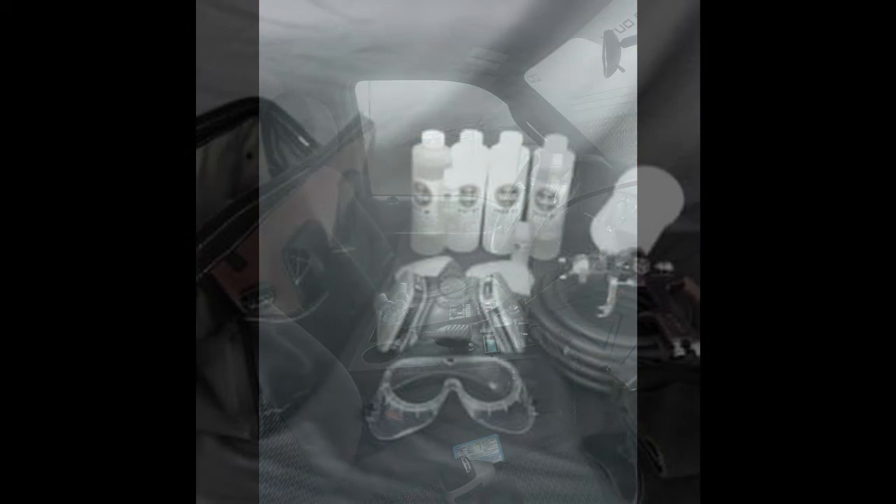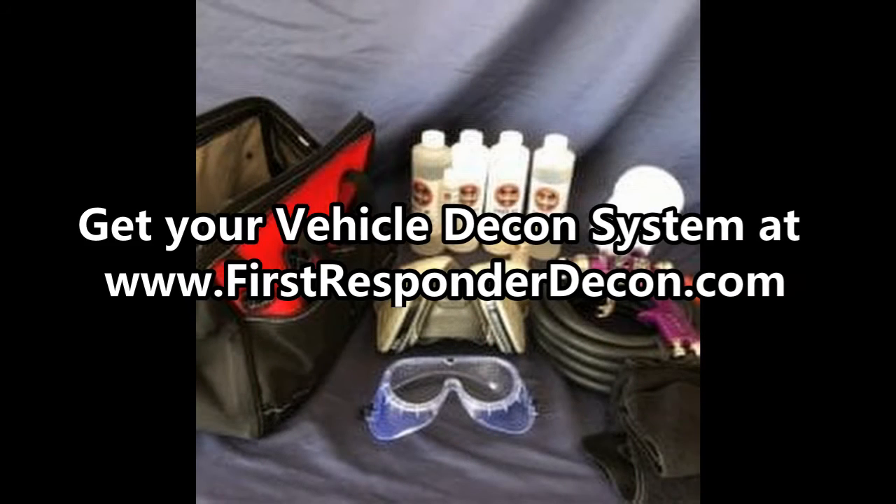The First Responder Decon vehicle decontamination system delivers a simple to use yet affordable kit that is easy to implement for any size department.